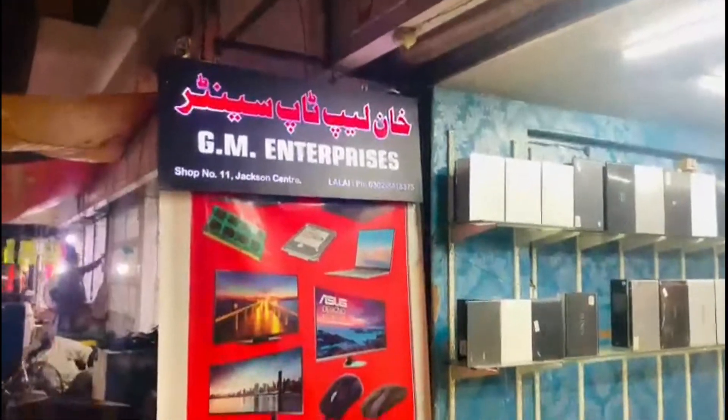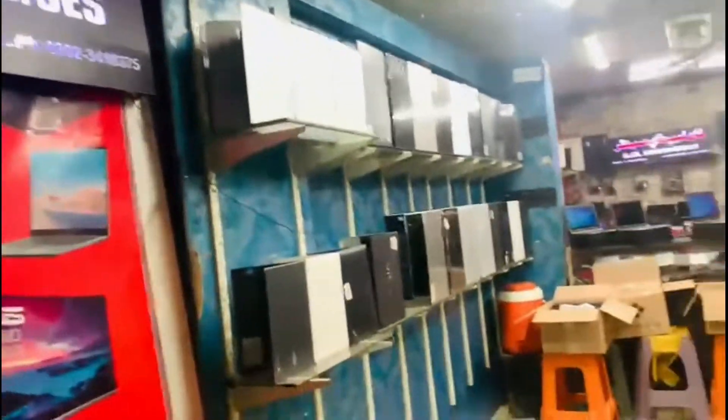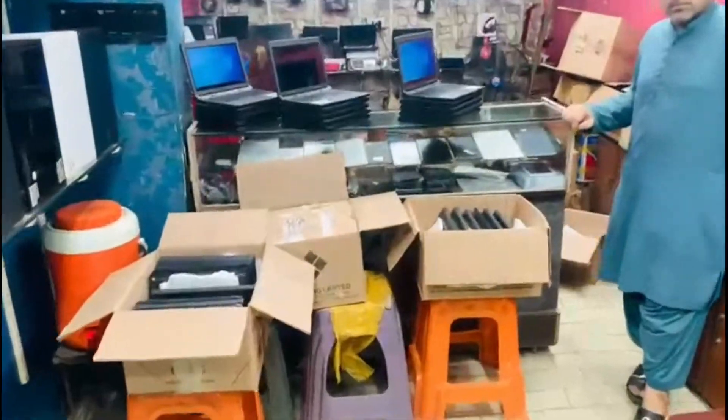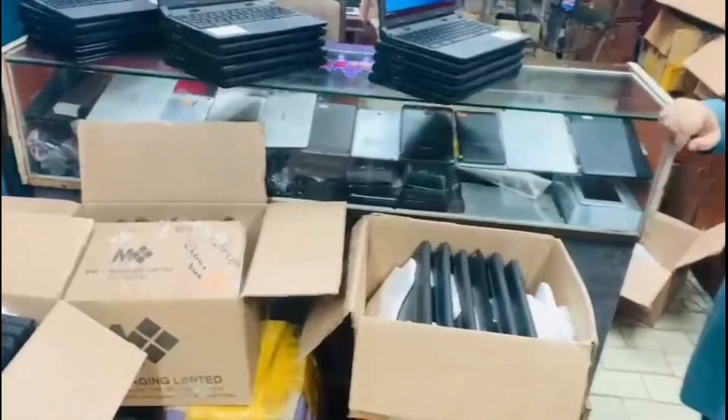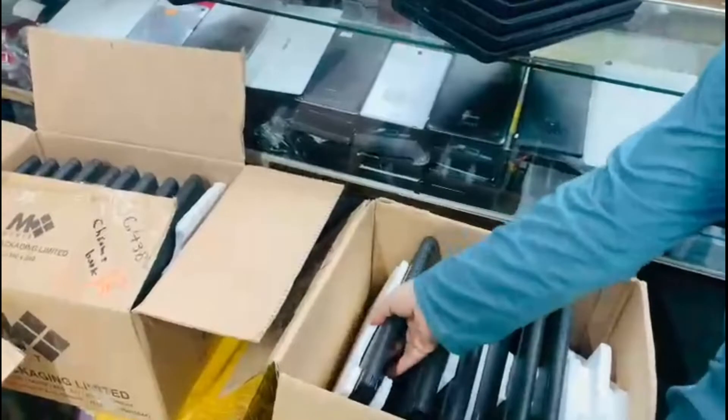Hello friends, today I have a new model from Dell Company in zero-meter condition. This model has been set up. You can see the model of Dell Company.